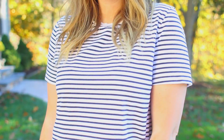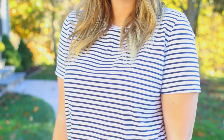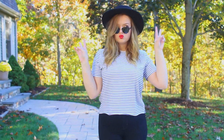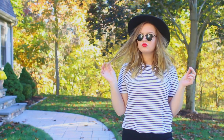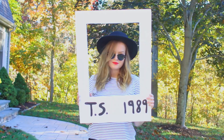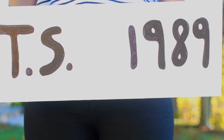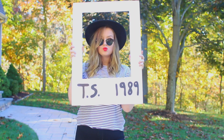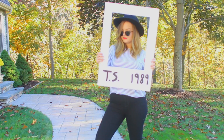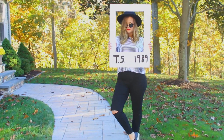I'm guessing the majority of you guys probably already have a lot of these things in your closet, which is awesome for a last-minute costume. You're going to need a striped t-shirt — I found mine at Forever 21. Pair that with some black skinny jeans and black slip-ons. Then throw on some Ray-Ban sunglasses, some red lipstick, and cut out a white poster board and write TS1989 on it, making it look like a Polaroid — a little thicker at the bottom to resemble her 1989 album. You can just carry this around with you.